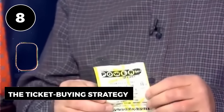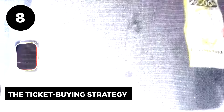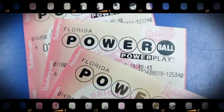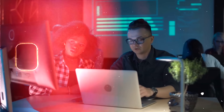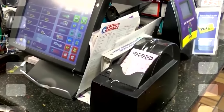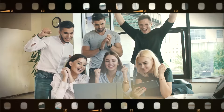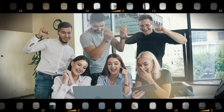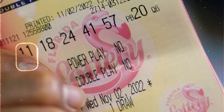Number 9: Try out quick picks. There might be a time when you decide to try your luck at the lottery but feel uncertain about which numbers to play with. Quick picks might be your perfect choice. These don't involve any complex strategies, which makes them an ideal starting point, especially if you're new to the game.